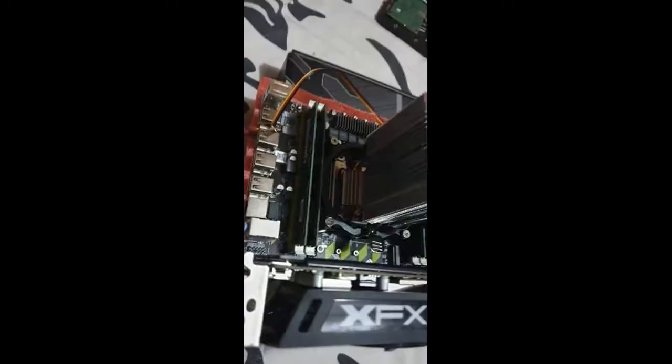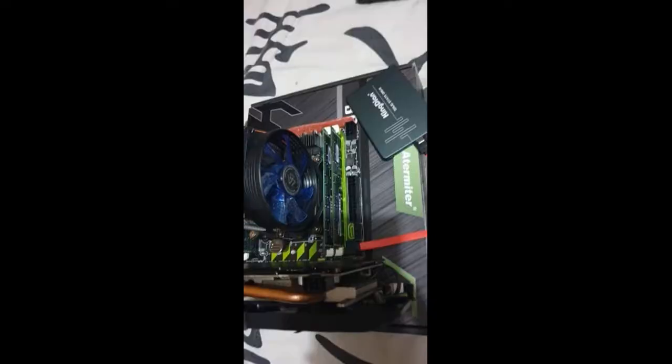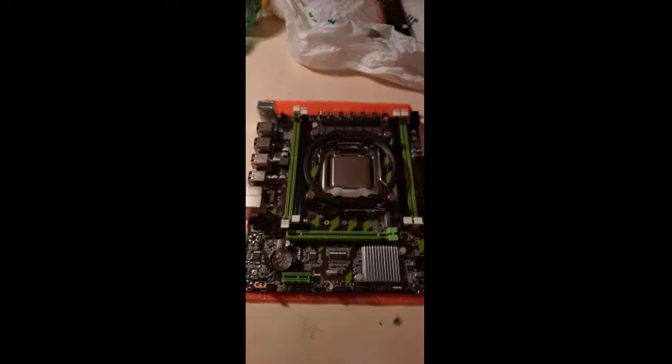It works perfectly. It took 28 days — very fast. I recommend. I don't know if I am lucky, but it is brand new, without any damage. If it is like this for everyone, then I definitely advise buying it.